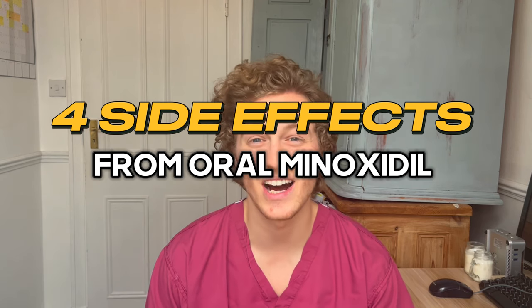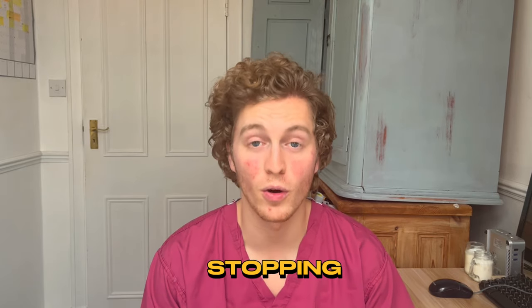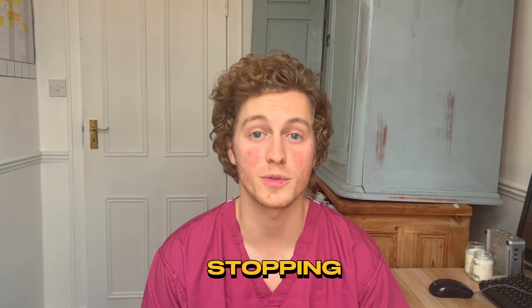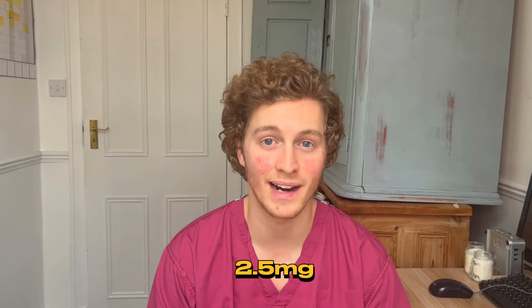Hi guys, I'm Dr. Paresis and welcome to another video. In this video I want to talk about the four side effects that I unfortunately experienced from taking oral minoxidil for hair loss and why I will be therefore stopping oral minoxidil as part of my hair loss protocol. This video follows up from my previous video where I talk about a new side effect that I haven't seen before in any other patient from taking 2.5 milligrams of oral minoxidil daily to combat hair loss.